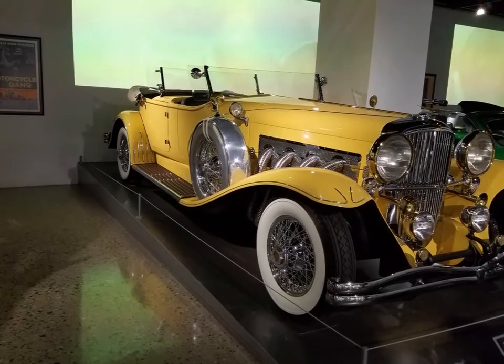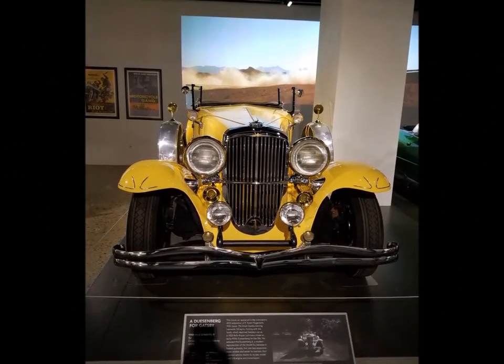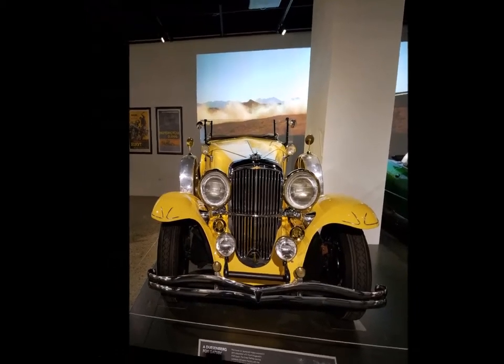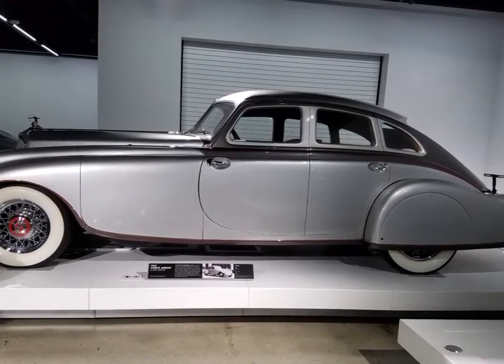What a restored Duesenberg from 1930, used in the Gatsby movie — you may have seen that. Followed by the 1933 Pierce Silver Arrow. God, is that beautiful!